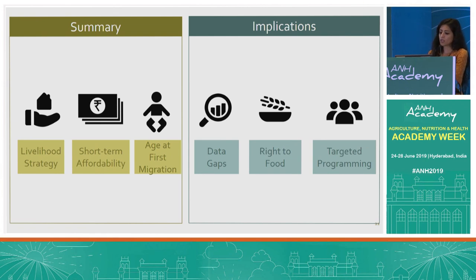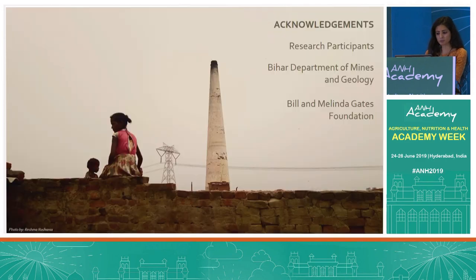Implications of this study include addressing major data gaps in national-level statistics around short-term migration, especially female and child migration. While India recognizes the right to food and has many programs to realize it, this right does not necessarily apply to circular migrants — and there are ongoing, long-standing policy efforts to make PDS benefits portable, which this study can contribute to. Lastly, the study can assist in targeted programming to improve access to health and nutrition services among circular migrant children, who are a particularly vulnerable group.